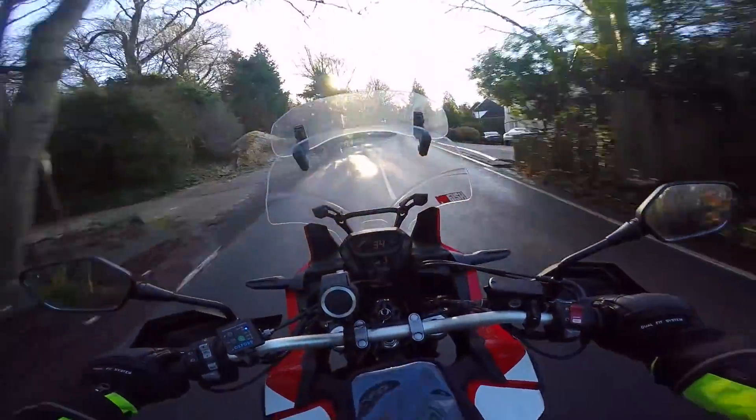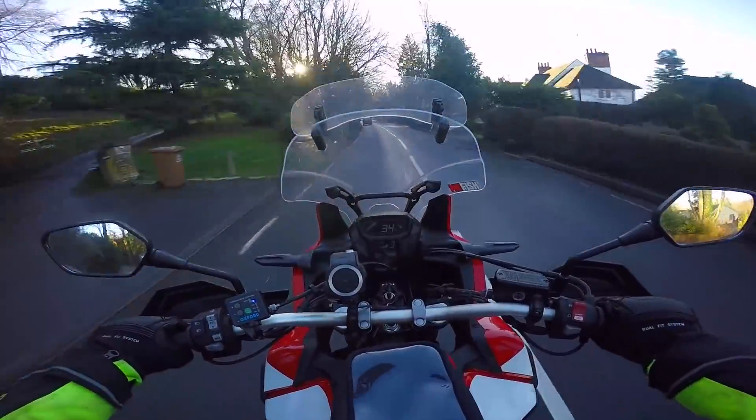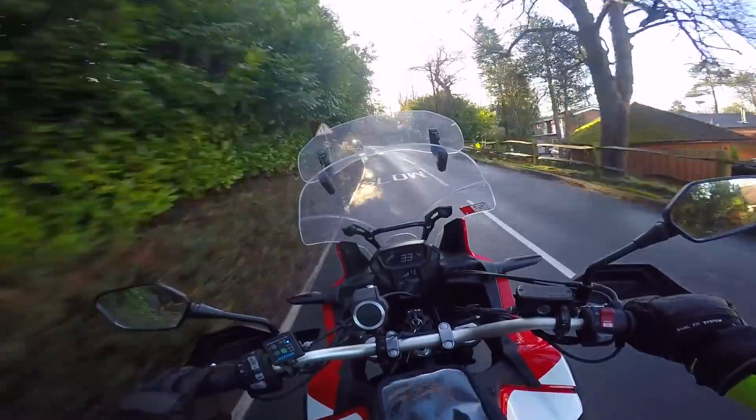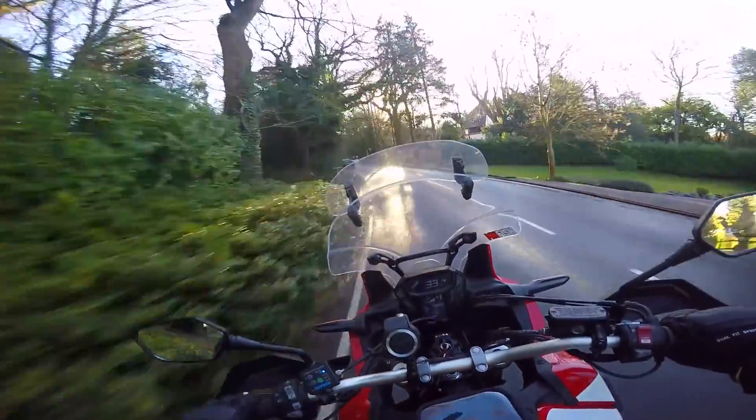It's a 4,000 mile update. I'm going to tell you some things I like and dislike about this bike, see if they've changed over the years, have a little walk around, and show you some of the stuff I've done to it. So stick around for this one.